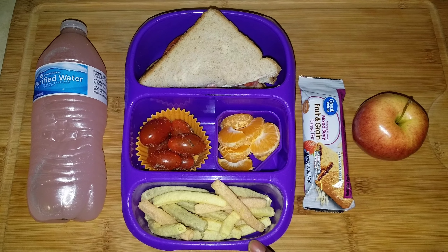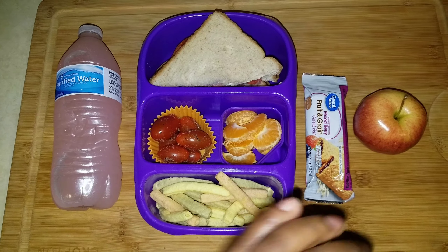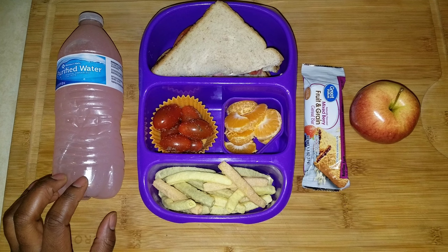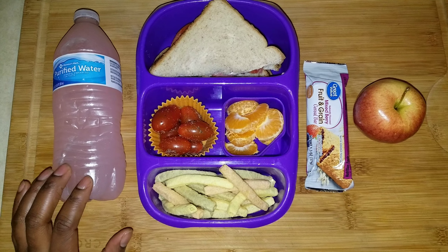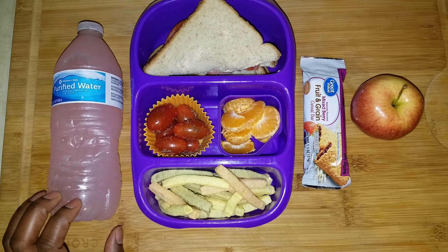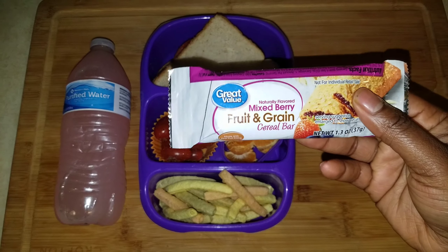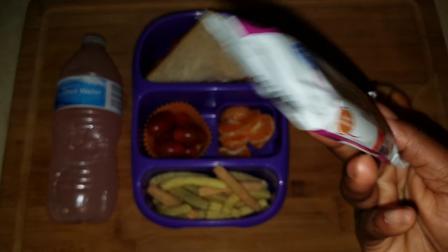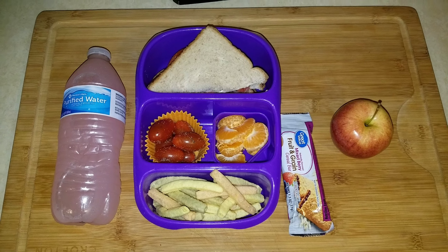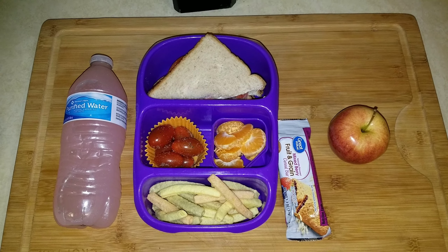She's got some zesty ranch veggie straws — Great Value — I'm trying to finish those up. For her water she has a Member's Mark bottled water with the Wilder's pink lemonade water flavor packet. For her snack she has the Great Value mixed berry fruit and grain bar and an apple. That's her lunch for Thursday — see you tomorrow, which is Friday, the last day of lunch this week!